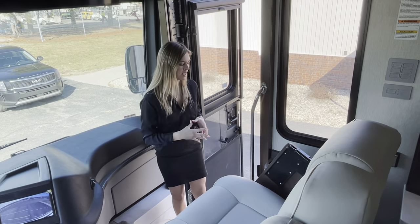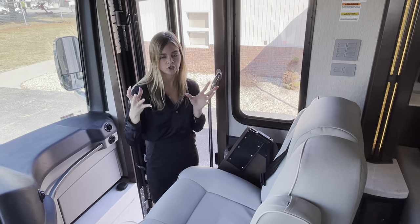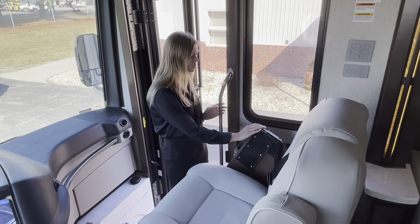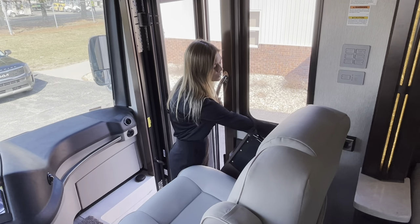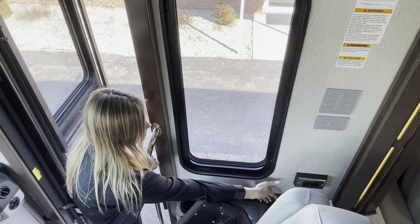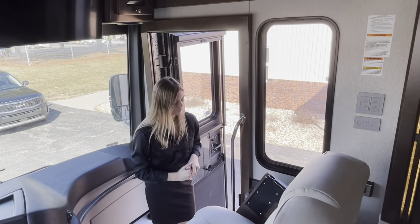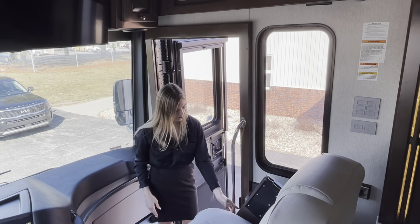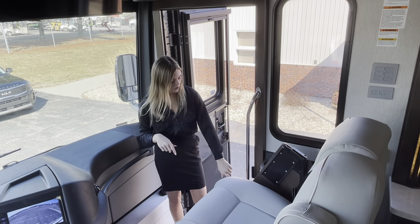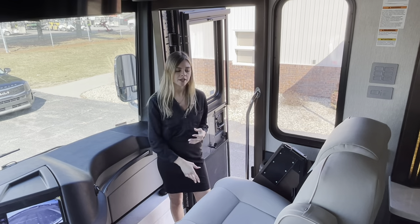On the passenger side you have a passenger workstation that comes up and out and over — great if you're eating or working remotely. Along with this workstation you're going to have two 110 outlets with two USB ports, plus two more USB ports on this passenger side and a wireless charging port as well. You also have your step cover on this side, your battery disconnect, baggage door lock/unlock, and underneath tucked away is a fire extinguisher for safety.